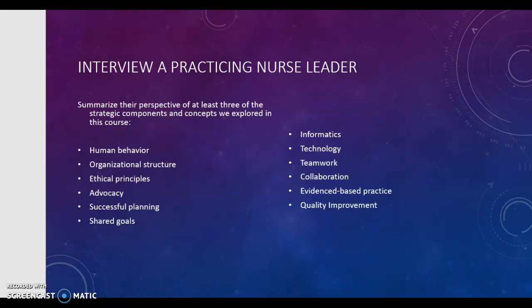Some of these concepts can overlap, but I want you to select at least three of these concepts. In interviewing your nurse leader, have them summarize their perspective of the strategic components and/or their concepts — in other words, what are their thoughts about three of these components and how they are realized in their practice?